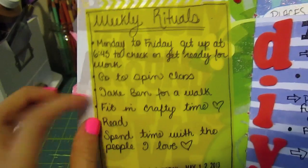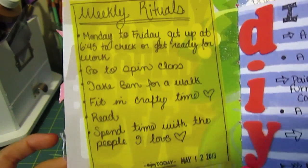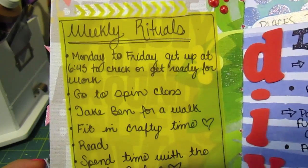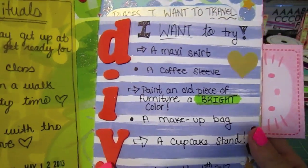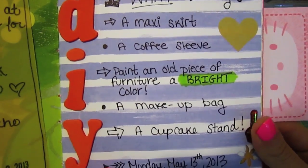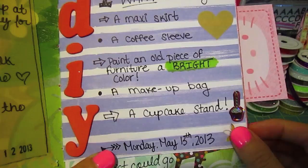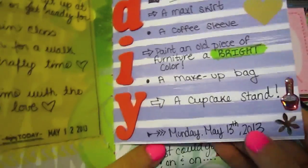Next is Weekly Rituals, written on a piece of vellum, which is kind of neat because you can see the background through it. After that is DIYs I want to try — some of these have been on my list for a while and are on my Pinterest boards, but I just haven't gotten around to trying them yet.